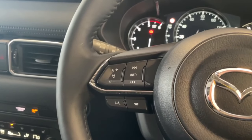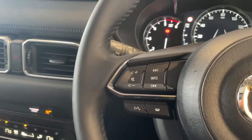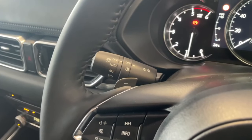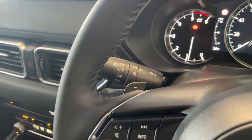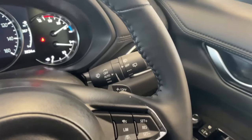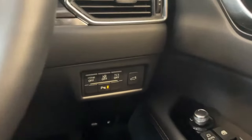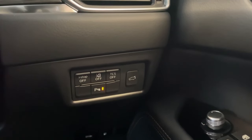On the left you've got your steering wheel controls so you can answer and hang up calls or turn the volume up or down. Behind you, you have one of your paddle shifters to manually change the gears if you desire. You've got auto lights and the ability to use your adaptive lights. On the right hand side you have auto wipers, the other paddle shifter, radar cruise control and your speed limiter settings.